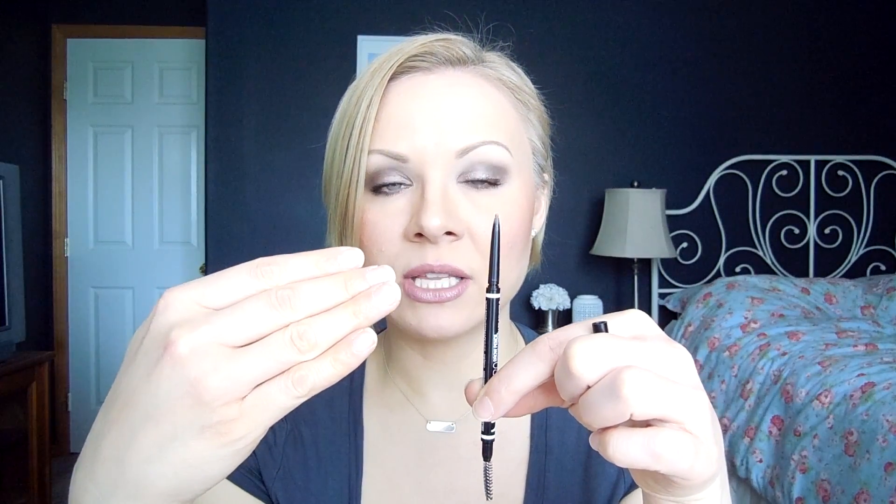This particular brow pencil is the most similar to the Anastasia Brow Whiz that I have ever come across — it is extremely similar. It has a little spoolie on the end, just like the Anastasia, and the formulation is very similar. I have the color taupe, which is what works for me. They do have a blonde one, but whenever I use blonde brow products, they tend to turn orange on me because of my oilier skin type. But this is fantastic — the color taupe is perfect.